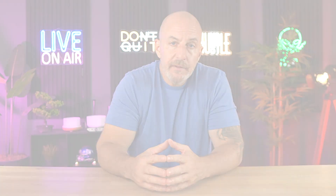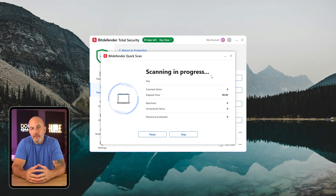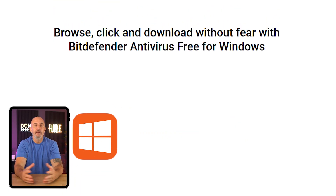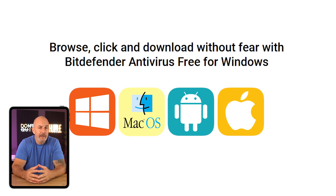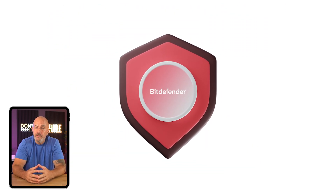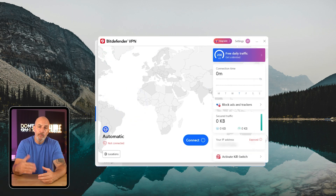If you're not familiar with Bitdefender, it's a global cybersecurity company that's developed a reputation for putting out dependable and high-performing antivirus software. It's available across all the major platforms — Windows, macOS, Android, and iOS — so no matter which device you're using, you're covered. But Bitdefender goes beyond just antivirus.